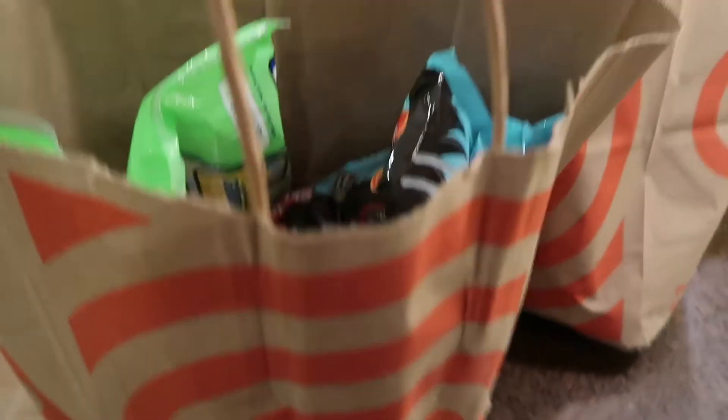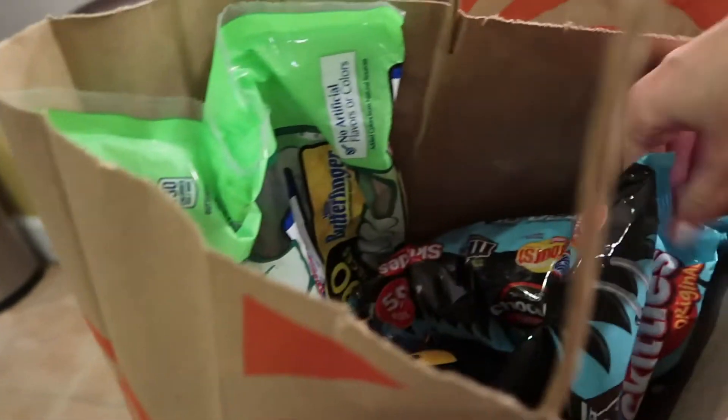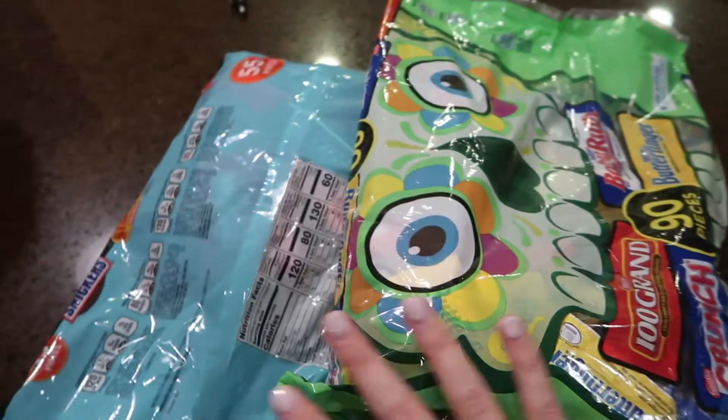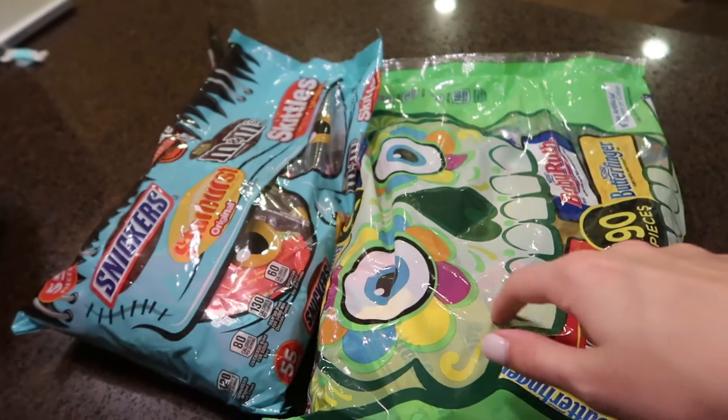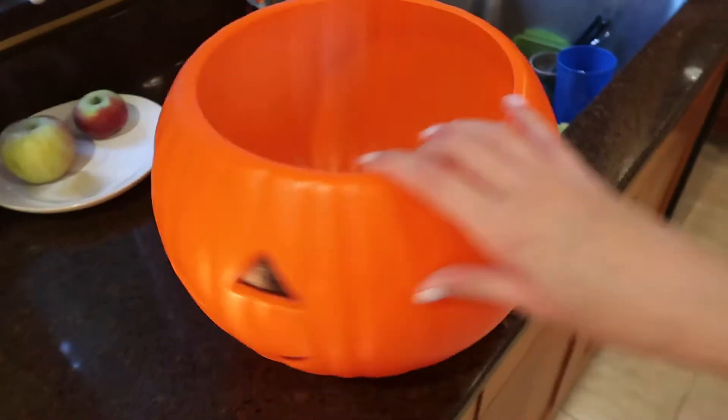Where else would you go to get an unreasonable amount of things other than Target? We got some candy — oh my gosh, it's so heavy — a ton of candy to fill up little goodie bags for Liz's friends from school. We also have this that we just got down from the attic to start filling with candy.